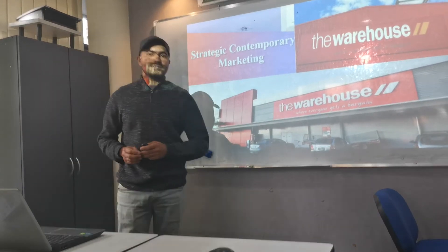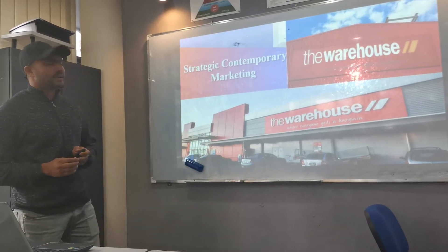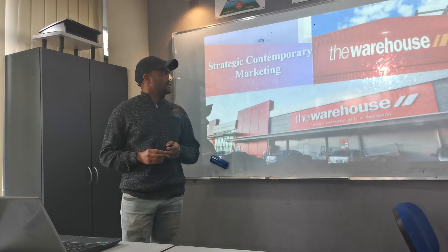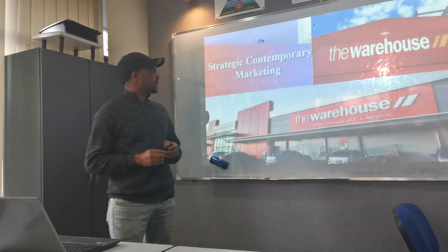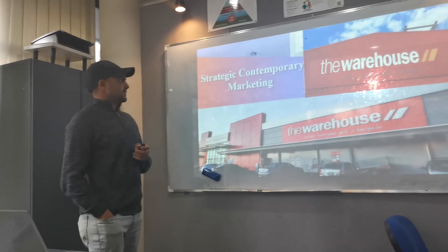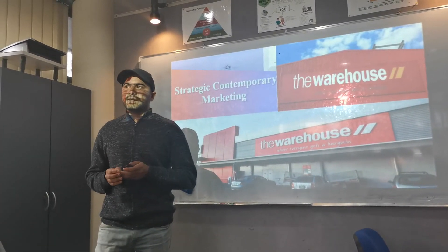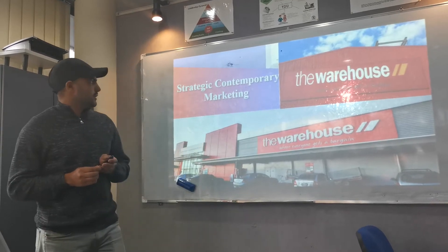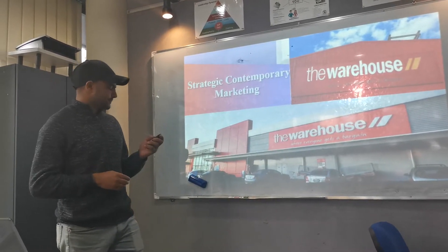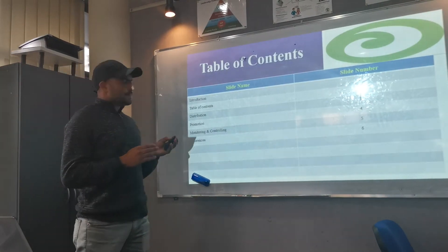Hello, good afternoon friends. My name is Anupar Singh and today we are going to describe the presentation of strategic contemporary marketing. We made our project and group report on The Warehouse, which is a very well-developed organization all over New Zealand, with many stores throughout the country. I am going to describe my part.